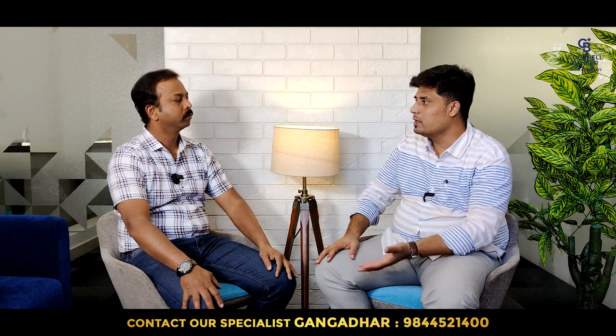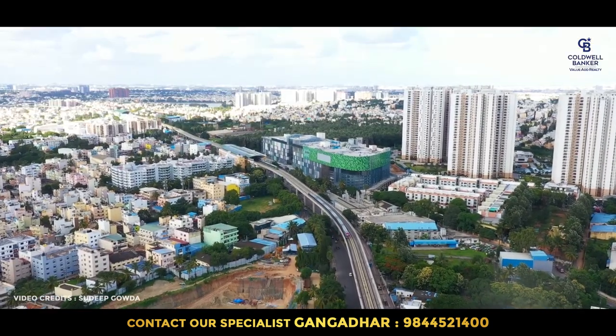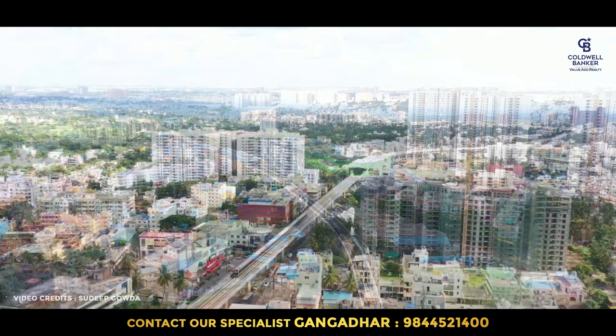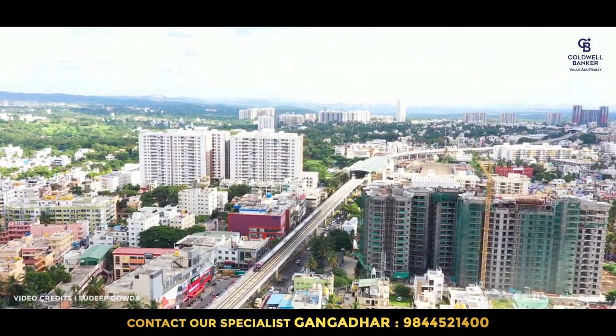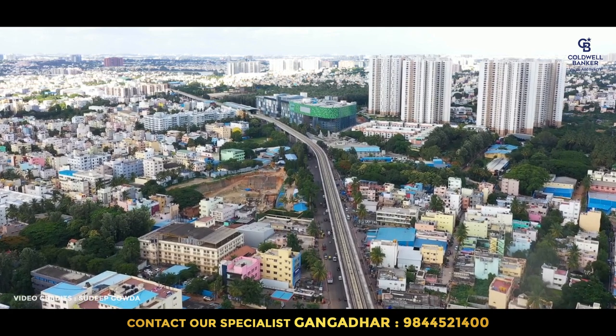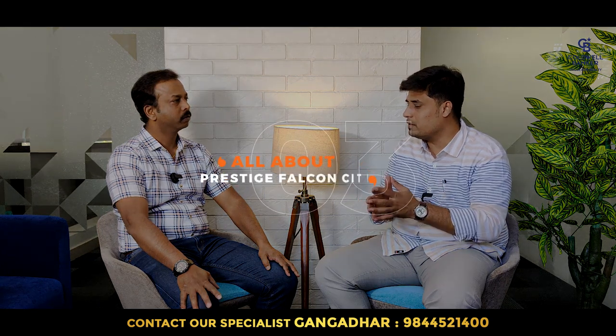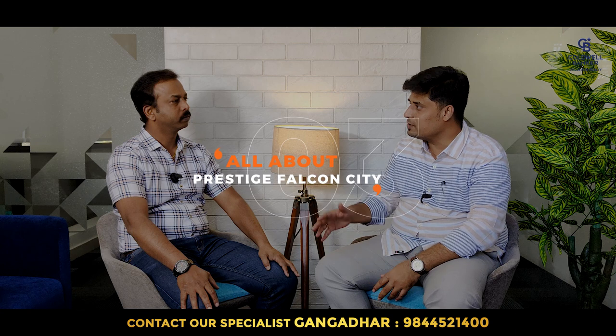So the most popular being Prestige Falcon City on Kanakpura Road — I can understand that Kanakpura Road is the most in-demand location in South Bangalore because the metro connectivity is excellent. We recently saw in the news, and also visited, that Prestige has opened the Falcon City Mall, one of the biggest malls in Bangalore. Can you take us through the features and benefits of Falcon City in depth?